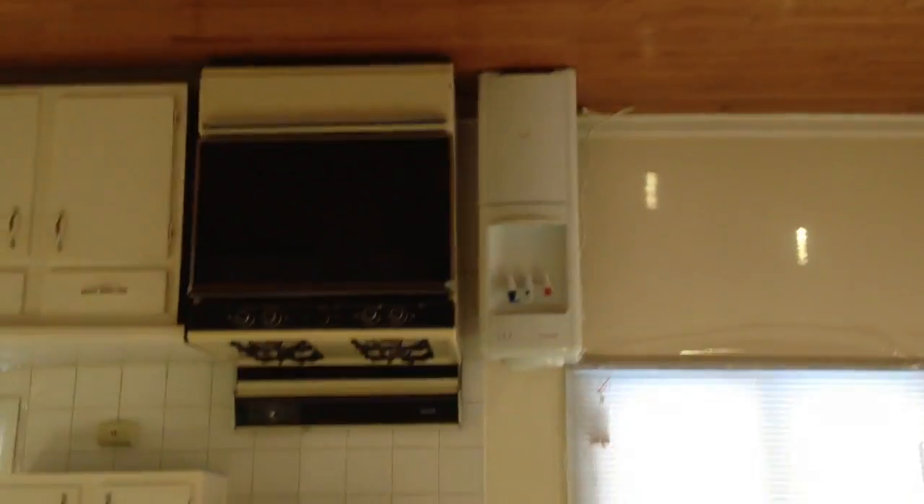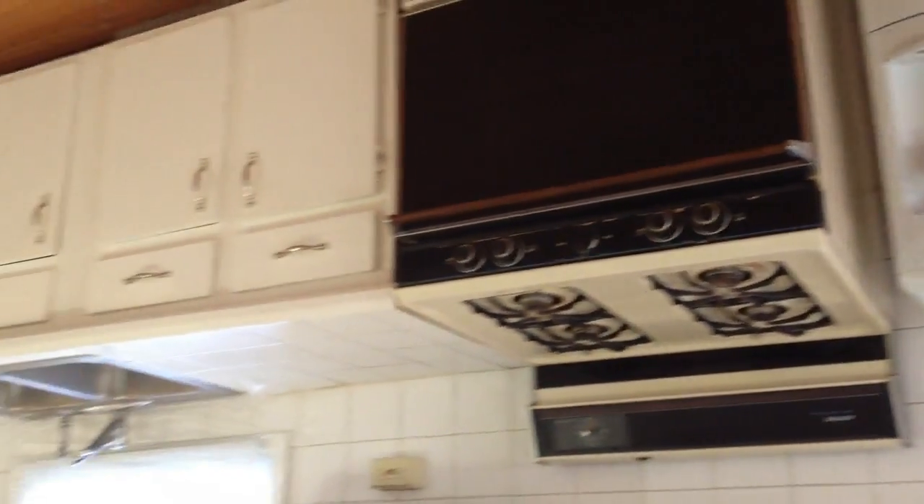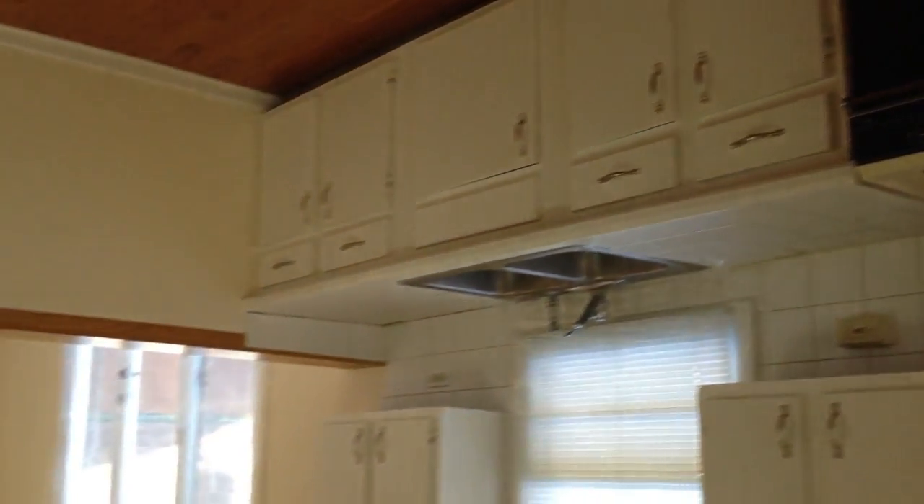Here's the kitchen — a nice spot to have a table to eat. Lots of storage, there's a big pantry, and lots of shelves.